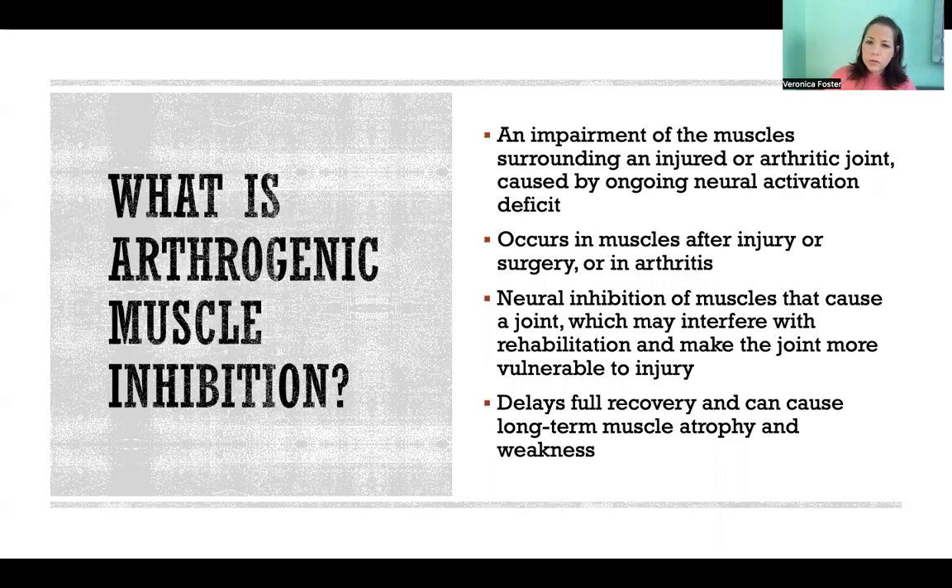It occurs in muscles after an injury or surgery, or in the case of arthritis. It's neural inhibition of muscles that cross a joint or cause that joint to move, and it can interfere with the rehabilitation of that injury and make the joint more vulnerable or prone to further injury.